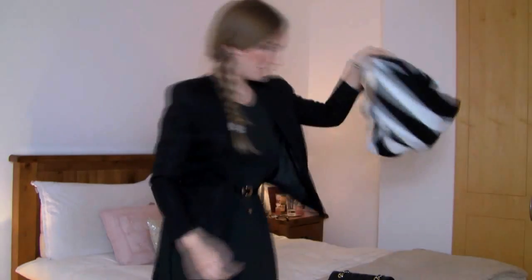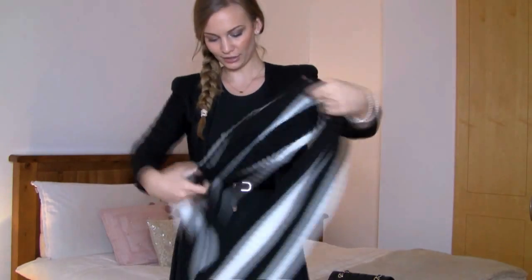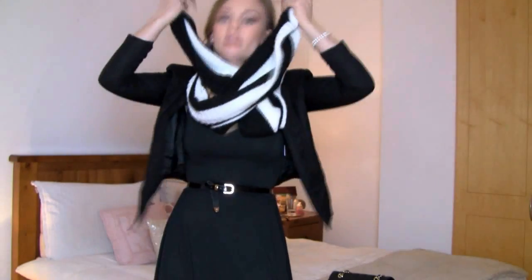And then I have my circle scarf, which is black and white — pretty classic colors. This is by Pieces, and I got it from ASOS. I just loop it around once like this, and it keeps me toasty because it's really cold outside.